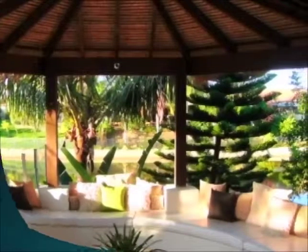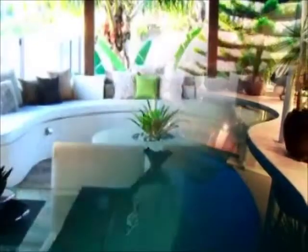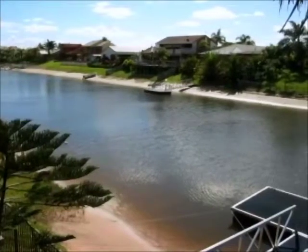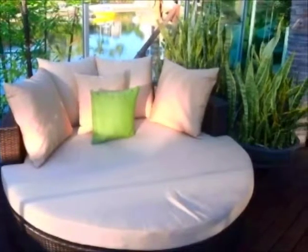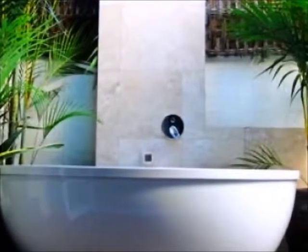You will feel like you're holidaying abroad when you venture outside. This north-facing property features expansive sliding glass doors opening out to the beautiful pool, deck and cabana lounge areas, which overlook the canal and the property's own private jetty. The house has a very unique holiday feel with numerous Bali-style glass roof huts and established tropical landscaping with palm trees, bamboo and even a mango tree.